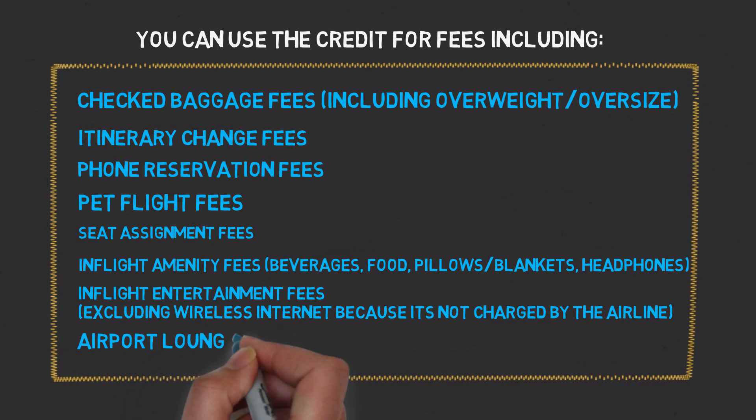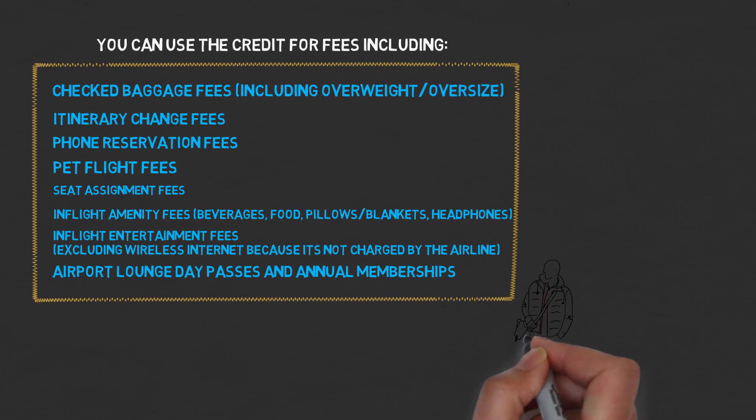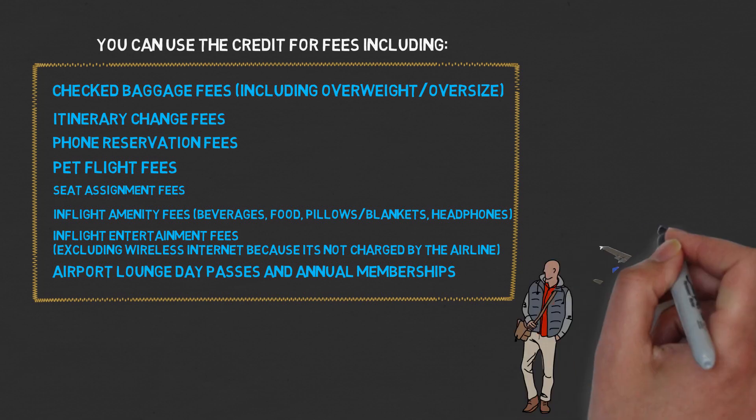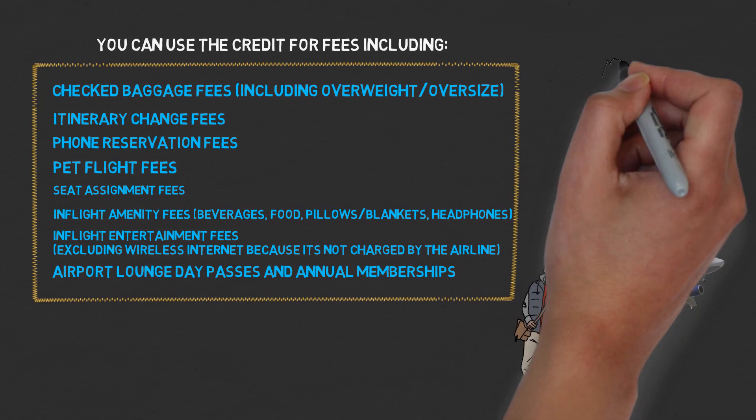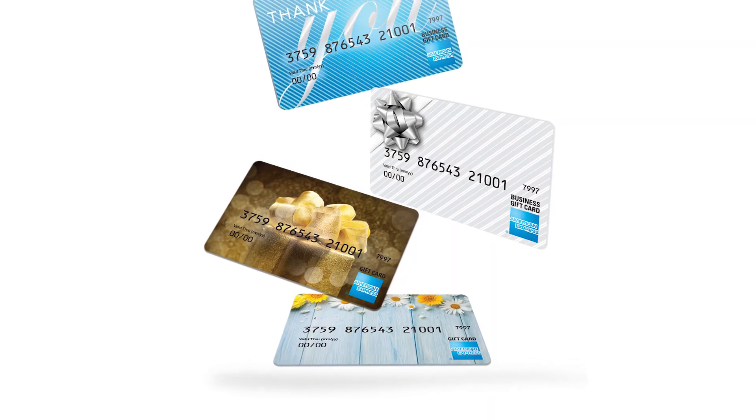Also allowed: airport lounge day passes or memberships. Looking at this list, it's a little disappointing because Amex really wants you to fly in order to take advantage of the airline fee credit. A lot of these things on the list you can't really do at home or passively without flying, such as using gift cards, which was allowed before.